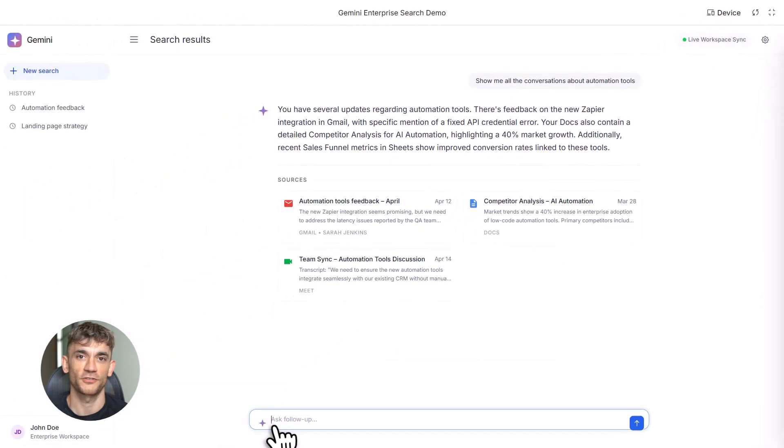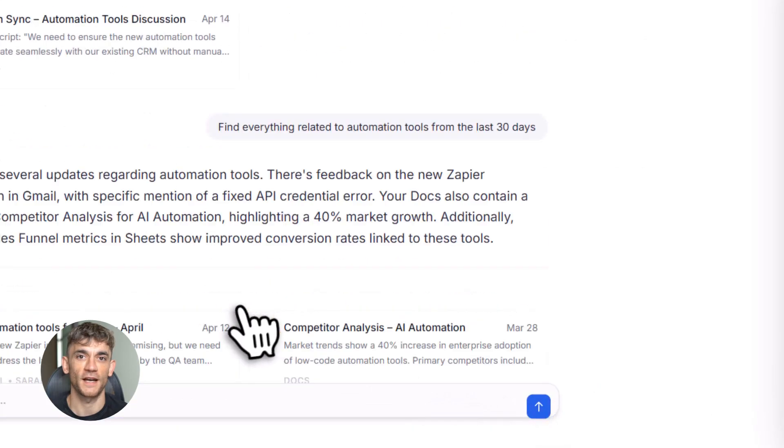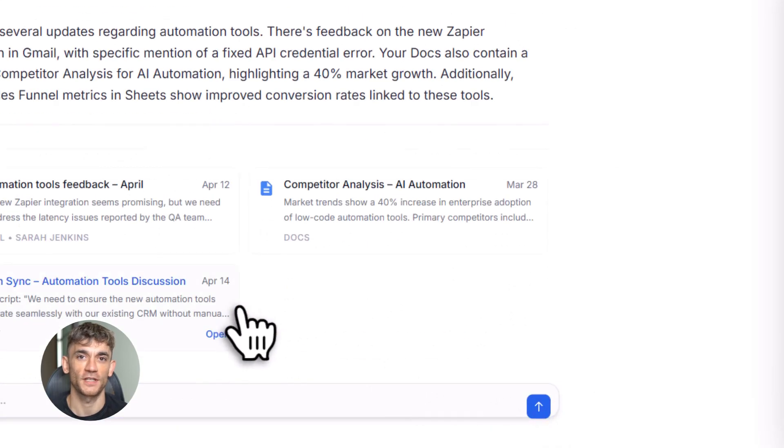This is not just a small update. This is a complete game changer for how you work, and I'm going to show you exactly how to use it to save hours every single day.